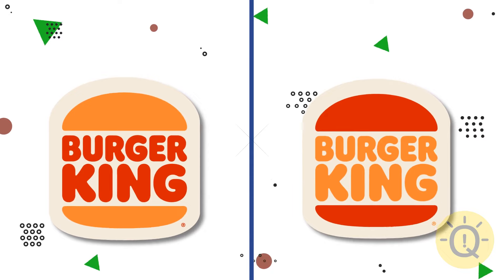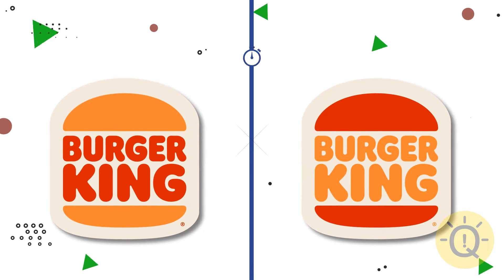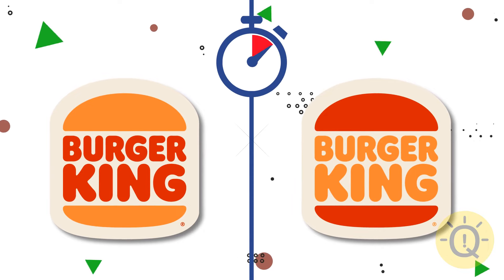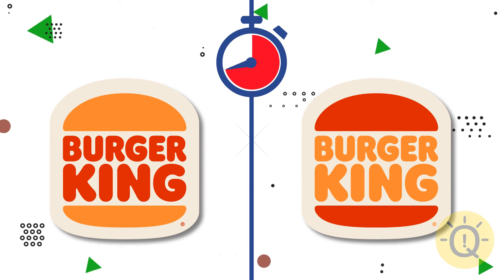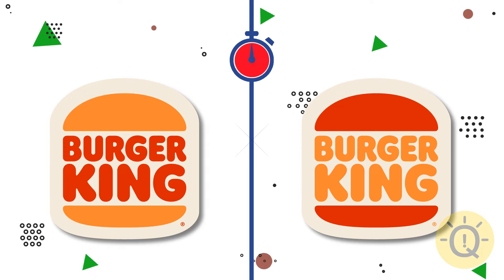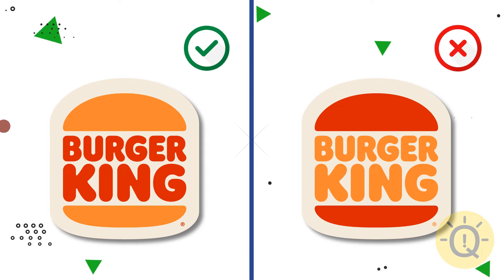Let's take a look at these two Burger King logos. What's your choice? The correct color scheme is on the left.